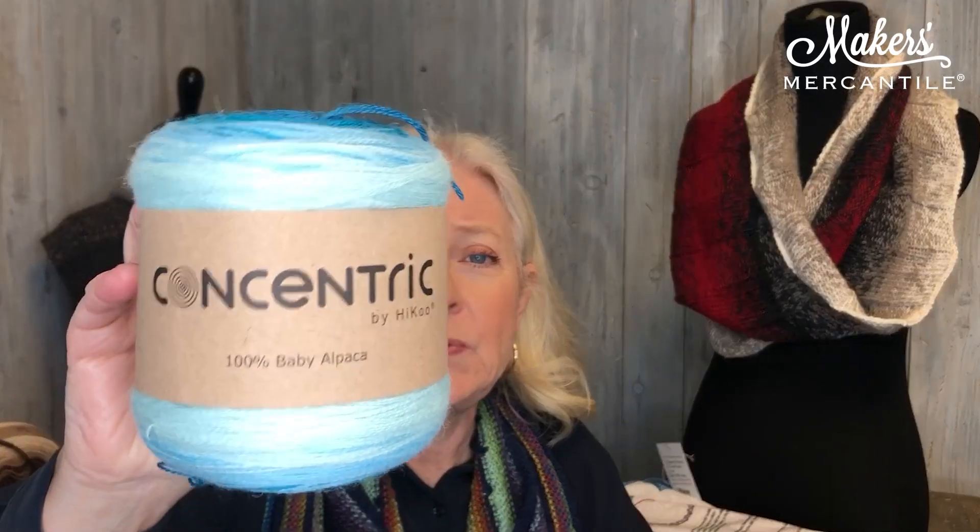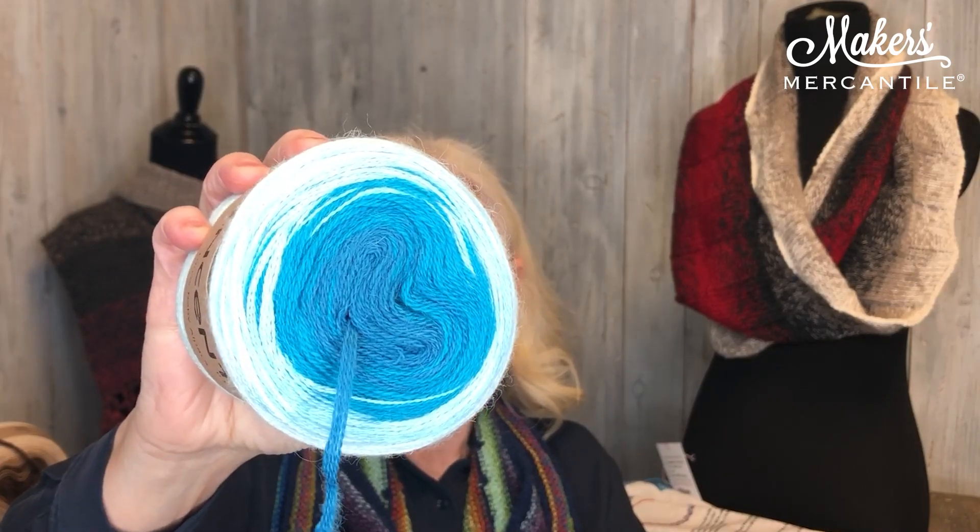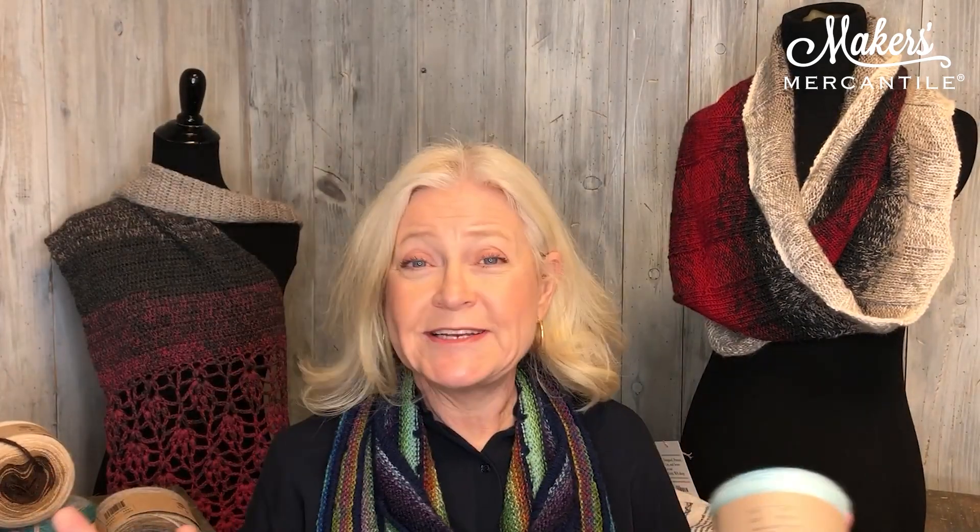Our yarn for this newsletter is Concentric. Concentric is a haiku yarn made out of 100% baby alpaca. For those of you who don't recall, baby alpaca is not from a baby alpaca per se, but it is the top 10% of all alpaca. Once all the alpaca are shorn, they sort it, and the top 10% is considered baby alpaca because it is softer. If you take that baby alpaca and take the top 10% of that, that would be called super baby alpaca.